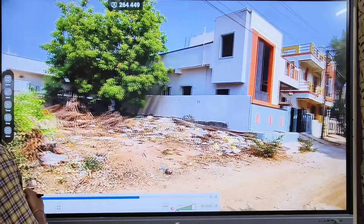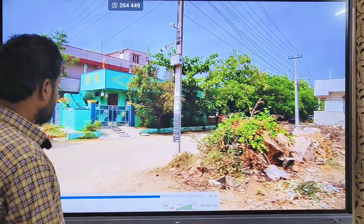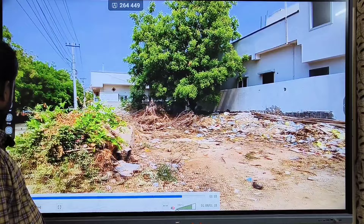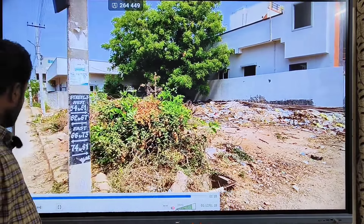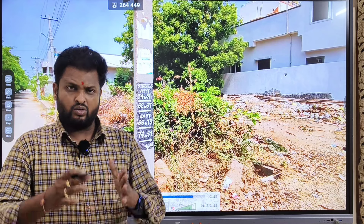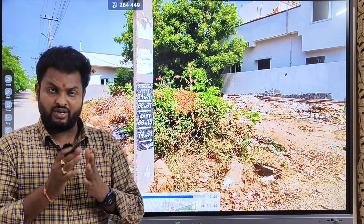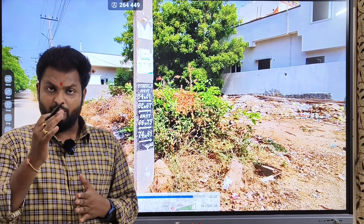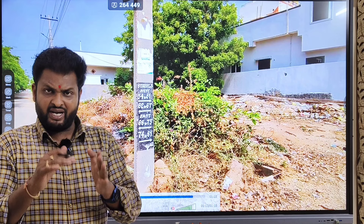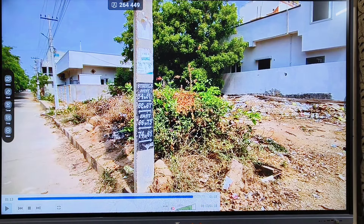The front side is a 30 feet road. The rate is 45,000 per square yard. Thank you so much for joining us.